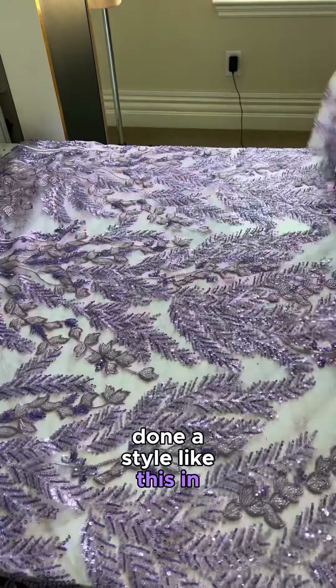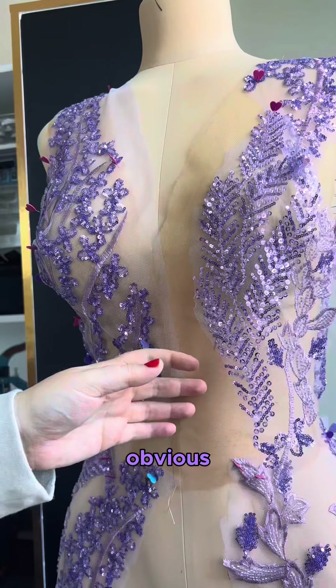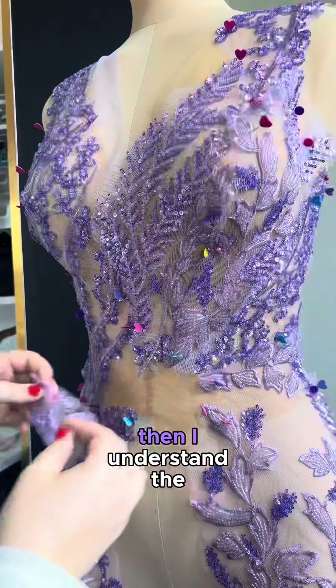I actually haven't done a style like this in ages. It's probably because I got tired of being asked, 'Sarah, what are you wearing under that?' To me, the answer is pretty obvious — nude undergarments. But if you never knew you could get skin tone matching underwear, then I understand the question.